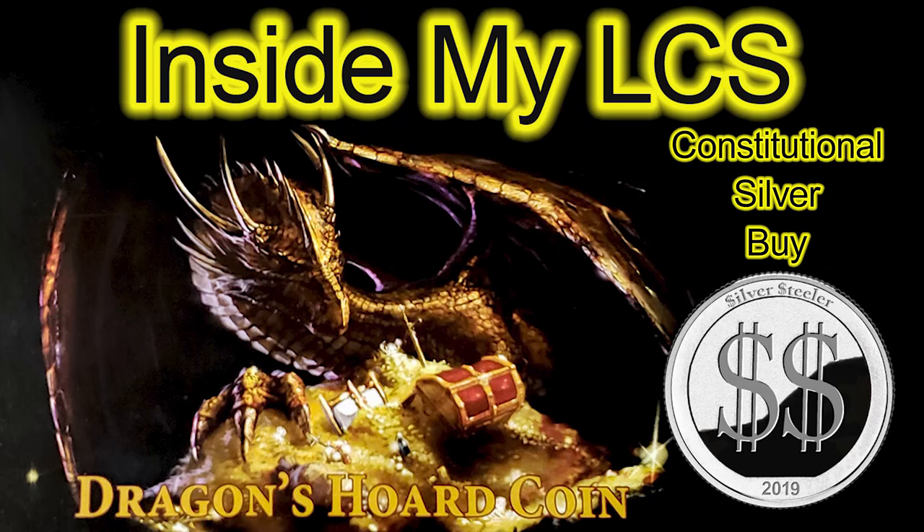Hey everyone, Silver Steeler here — surprise visit to my LCS today. Before anyone says anything, his face does get revealed in the reflection of the glass a little bit. My local coin shop guy is okay with that; in fact he's going to do a full face reveal soon when we start having him on for an episode or two per month. I didn't really do an intro — I just wanted to clear a few things before you watch the video. Enjoy.